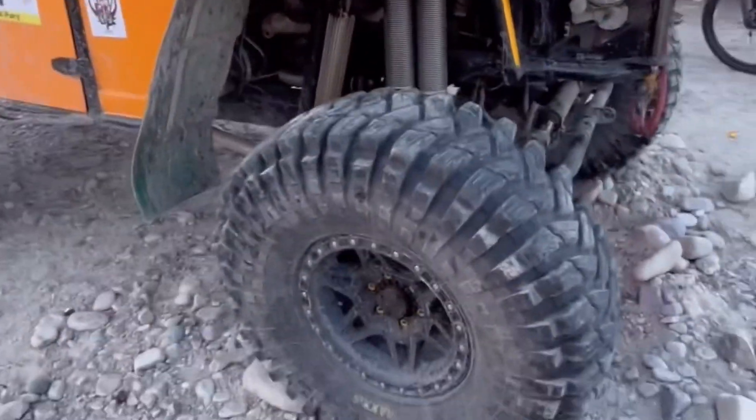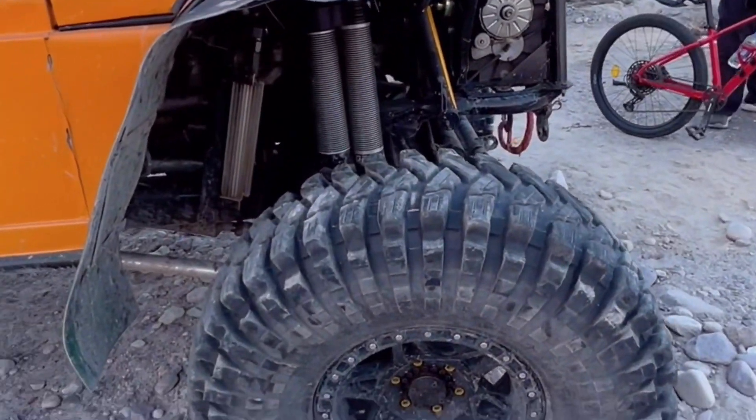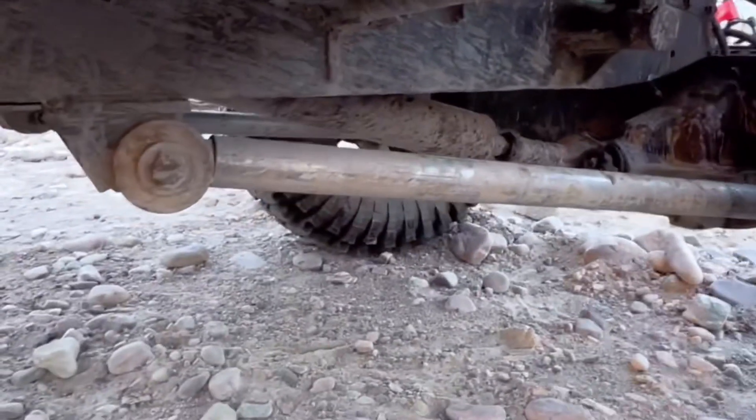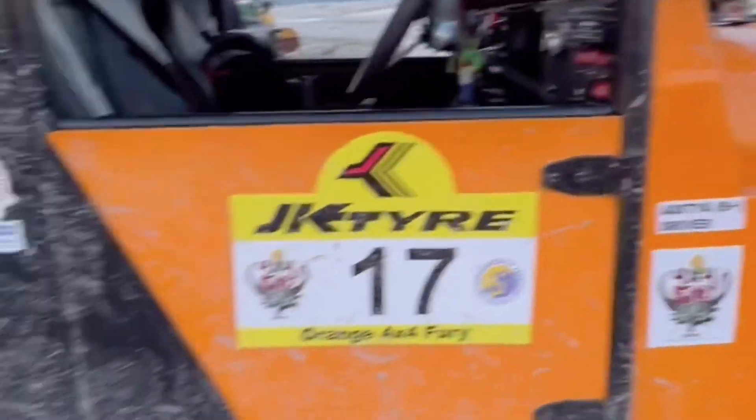This is Maxxis's 40-inch tire, which is very good. And then you have a complete folding suspension.